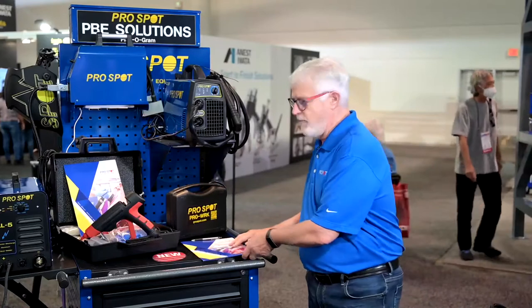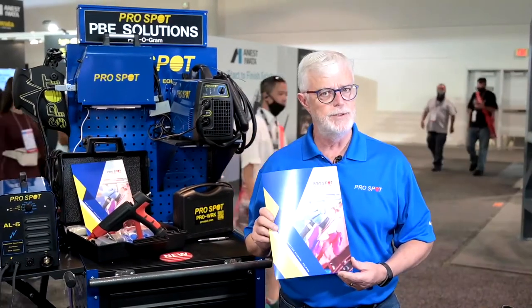If you require more information, please get a hold of me at ProSpot, www.prospot.com. We have a full brochure that we'd be more than pleased to send you.